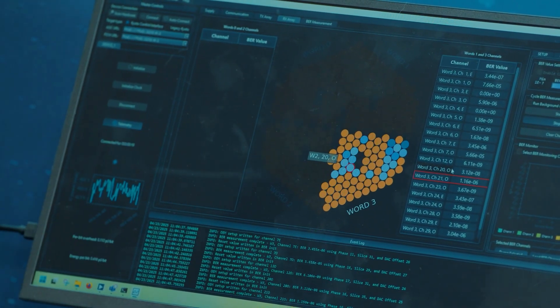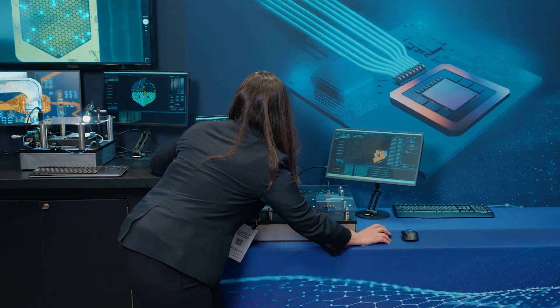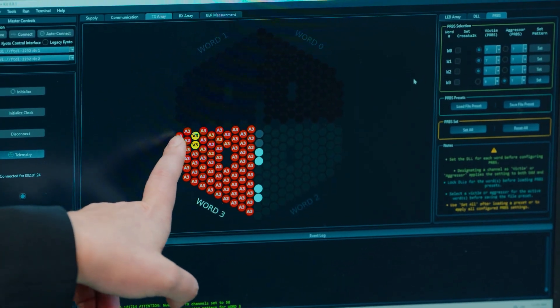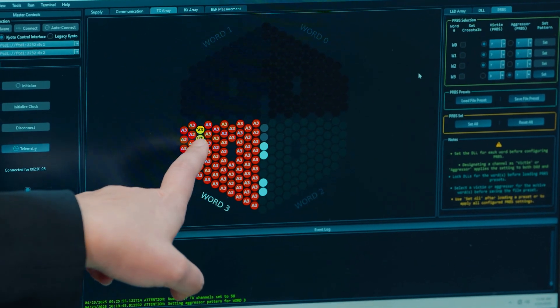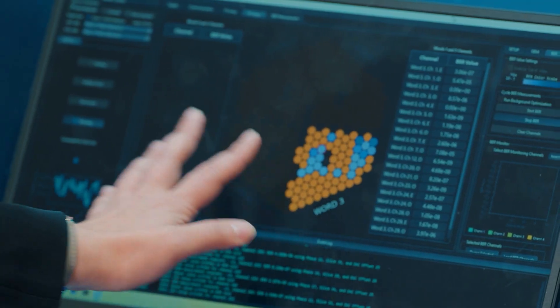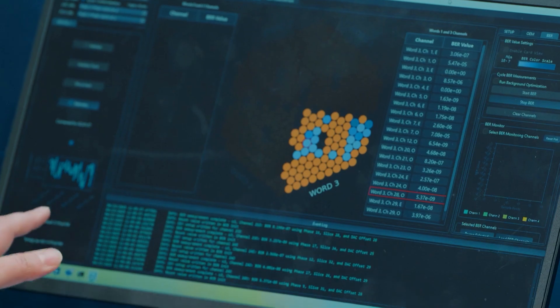What we do on the transmit side is we send a bunch of different PRBS patterns where we have a bunch of aggressors and in the middle we have the victims. On the receive side we show the bit error rate for every channel, and we also show the power consumption which is around 0.4 picojoules per bit.